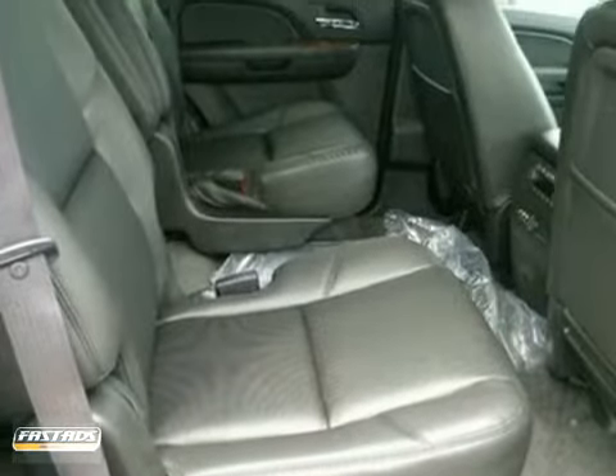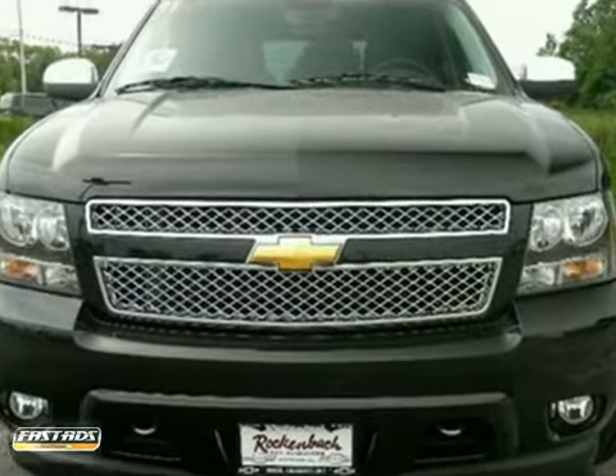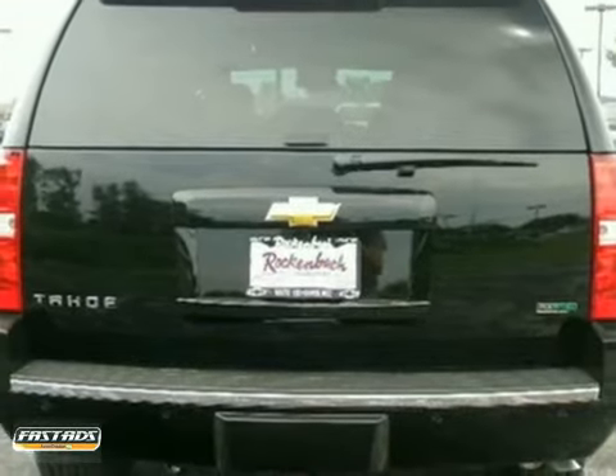If you're looking for a versatile full-size SUV with comfort, style, and safety to the max, look no further than this ever-popular Tahoe. Come in today for a test drive.